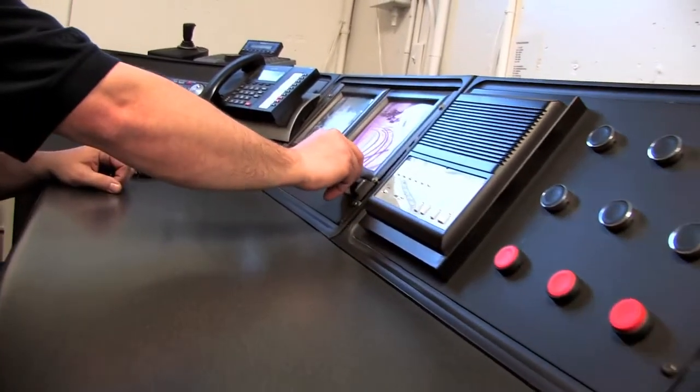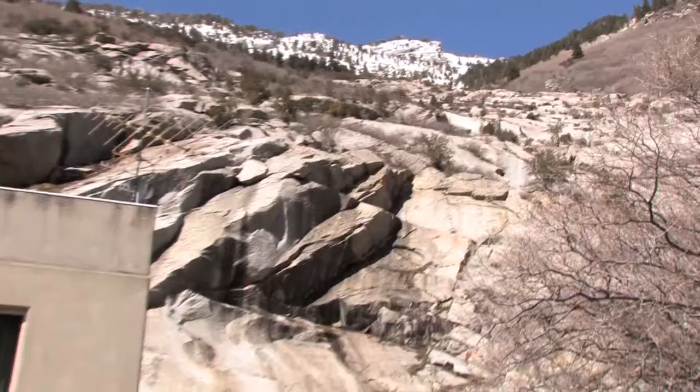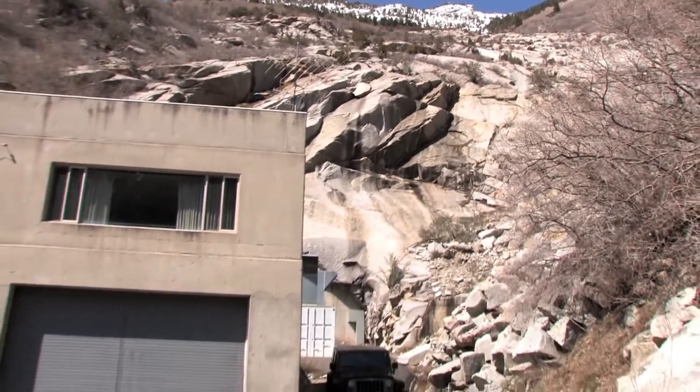The security offices are filled with the latest in intrusion and detection equipment. Business resumption and disaster recovery concerns were incorporated into the design of the vault and its operations.